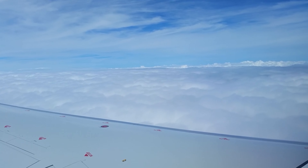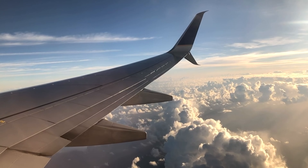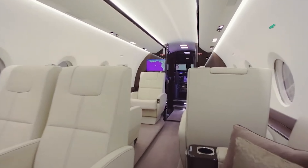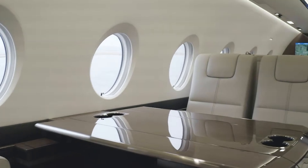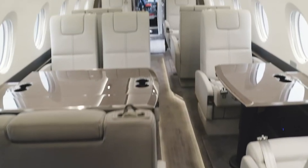Temperature controls and fresh air circulation are standard features, making sure everyone on board feels comfortable no matter the conditions outside. Gulfstream's attention to detail in materials and lighting gives the cabin a sophisticated and luxurious feel. The G280's cabin combines functionality with elegance, ensuring that each flight is a smooth, productive, and relaxing experience.